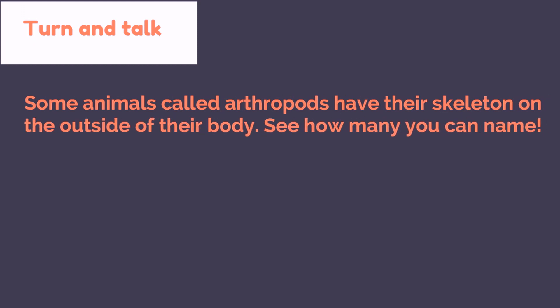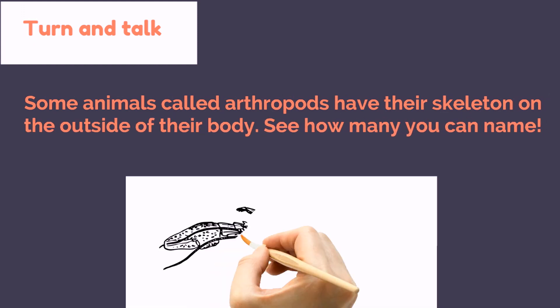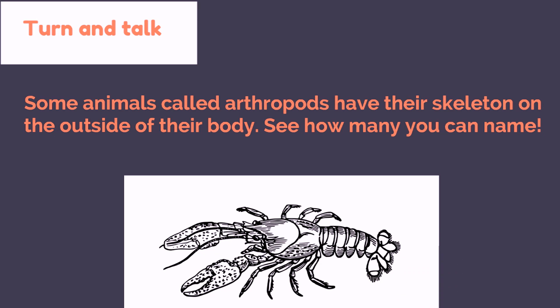Turn and talk. Some animals, called arthropods, have skeletons on the outside of their body. See how many you can name.